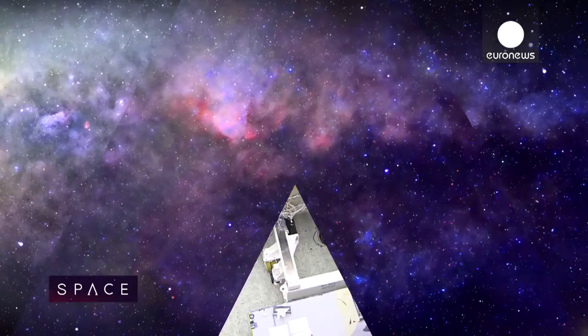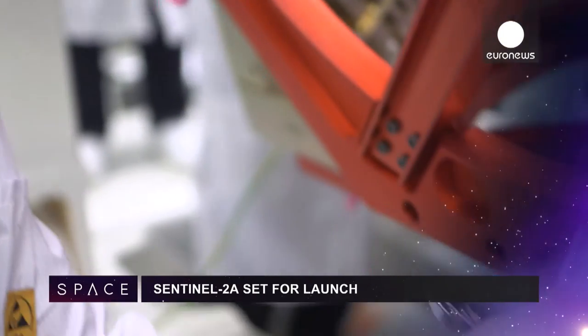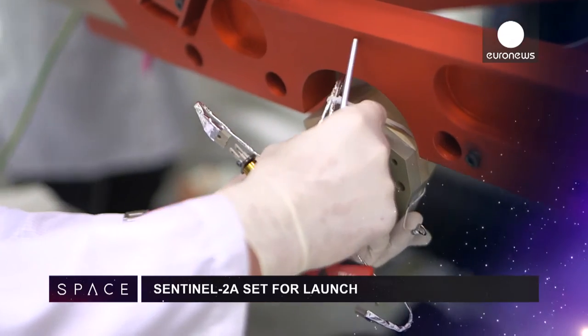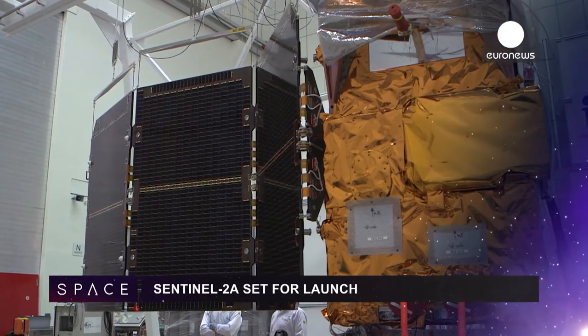But first, some more news from the Universe this month. Sentinel-2A, the second of Europe's Copernicus satellites, is now finished and set for launch in June. It will offer a new view of changes in land use and vegetation.